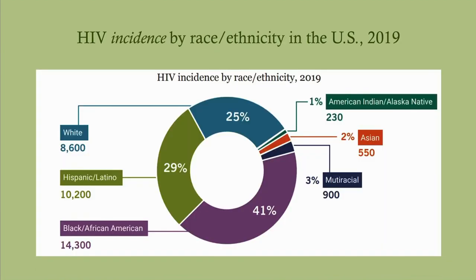As far as incident cases by race and ethnicity, we see an increased burden on Blacks and African Americans, as well as Latinos. It is a disproportionate amount — about 70% of cases are in Blacks and Latinos.